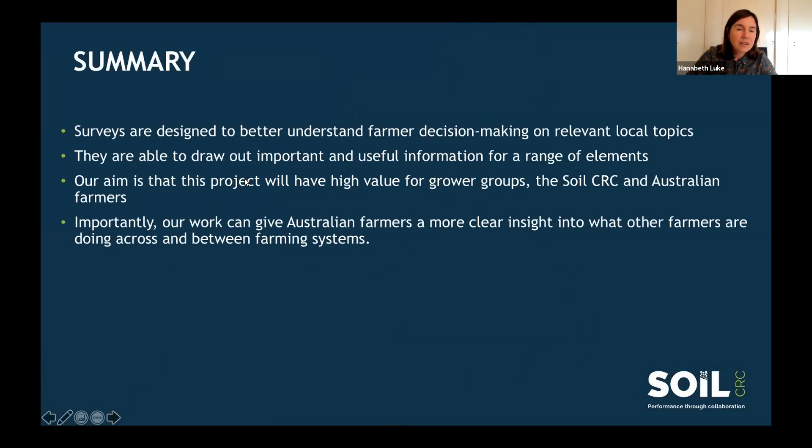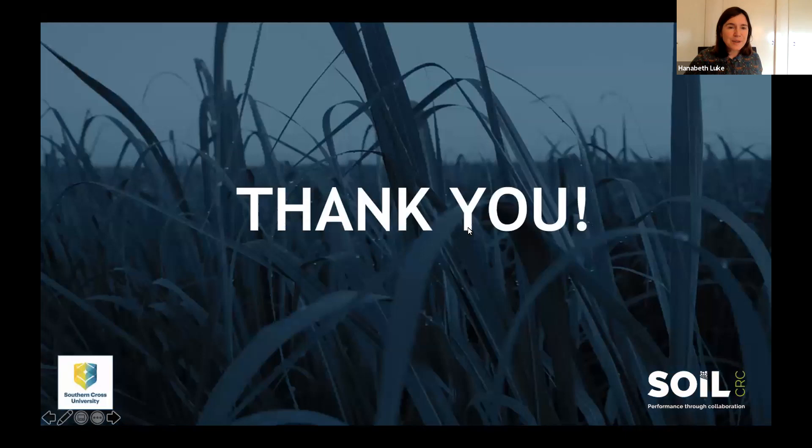To summarise: our surveys are designed with our local partners to come up with the main topics relevant to each region. They can draw out a whole range of different elements related to demographics and practices. The key reason we're doing this work is to have high value for our farmer groups, for the Soil CRC, and ultimately for Australian farmers. What's really exciting about this project is that we're able to create a national dataset about what farmers are doing across Australia — a really exciting opportunity to gain that broader understanding of what's happening as the project continues. Thank you so much everyone.